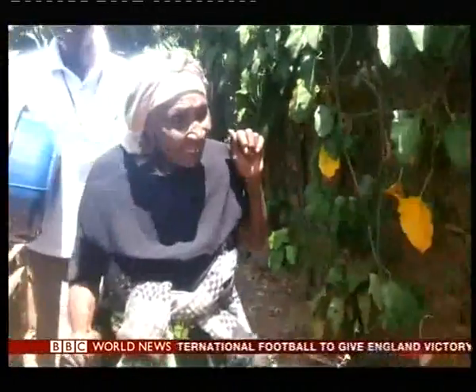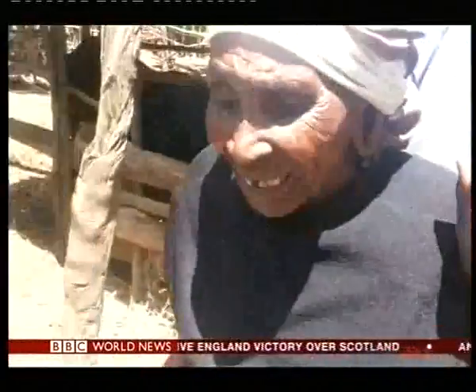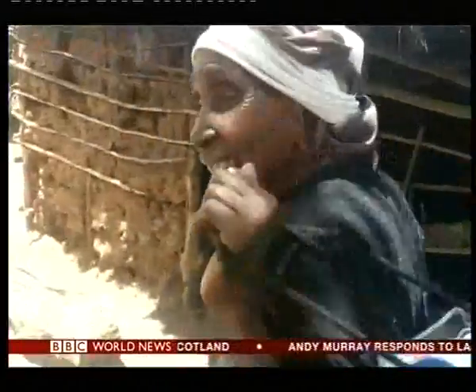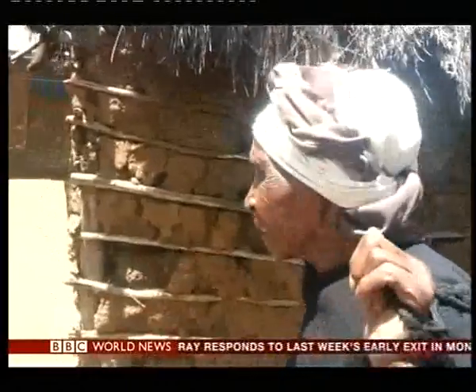Cataracts cloud Miriam Wathira's world, leaving her almost blind. In this remote and poor part of Kenya, there are no opticians to pick up the problem. 90% of the world's blind and visually impaired live like this, far beyond the reach of treatment.